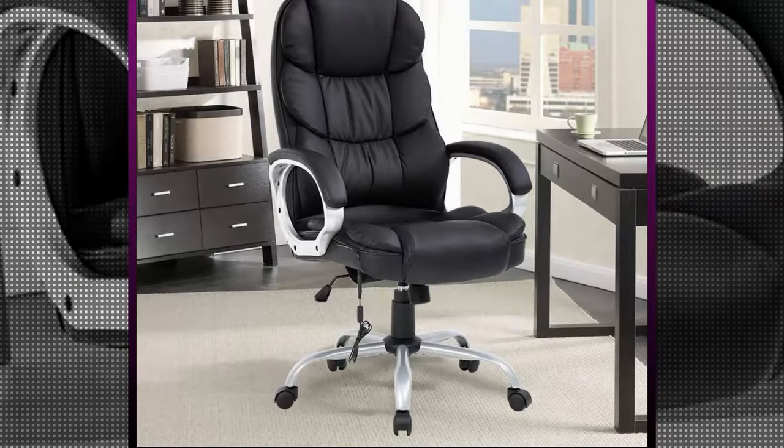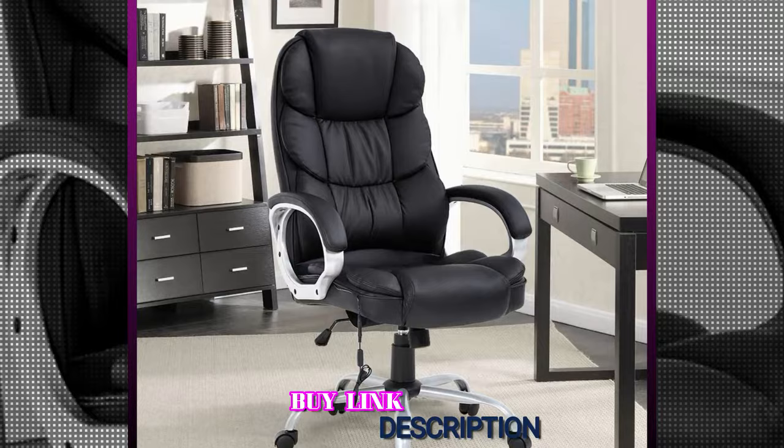Last but not least, the Best Office Ergonomic Office Chair is safe, secure, sturdy, and reliable. All its parts are Bifema certified, meaning the chair complies with all the regulatory standards in force. There is no way that you will not be satisfied with this equipment.